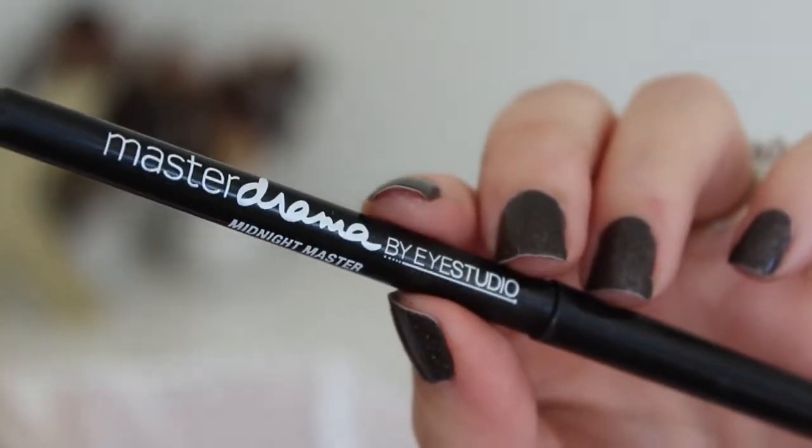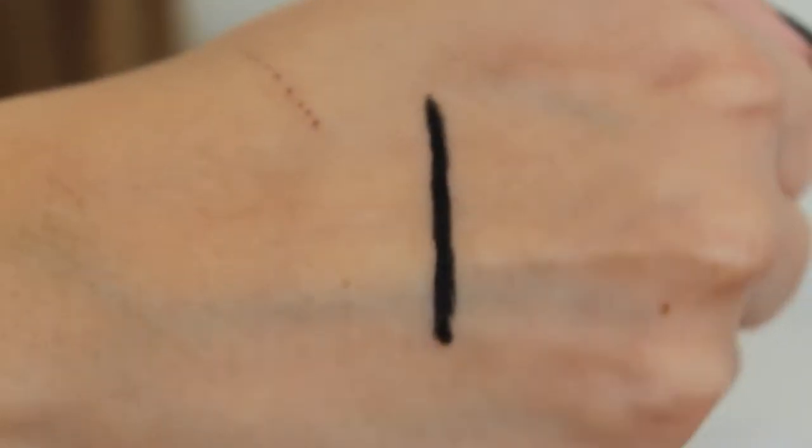If you watch my channel, this will come as no surprise — this is my favorite eyeliner ever, high and low. It is the Maybelline Master Drama Eyeliner in Midnight Master, the black one. It is black as night. I love it also because it is a retractable eyeliner — I don't need to sharpen it. I have very sensitive water lines and if I put anything harsh on my water line it just hurts, so this eyeliner is perfect because it is very creamy but it still stays on my water line. It doesn't smudge everywhere and it stays put while gliding on easily.